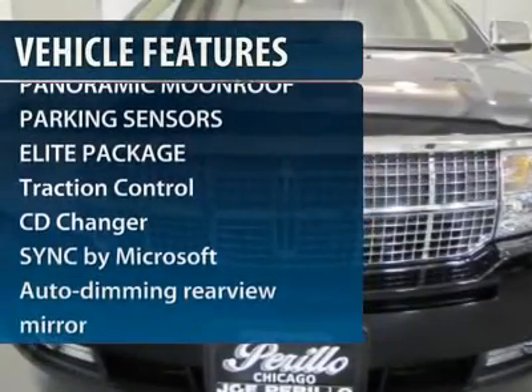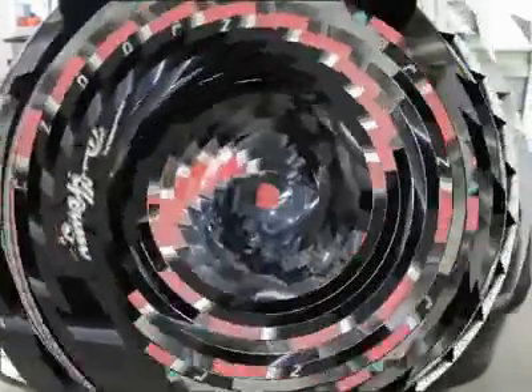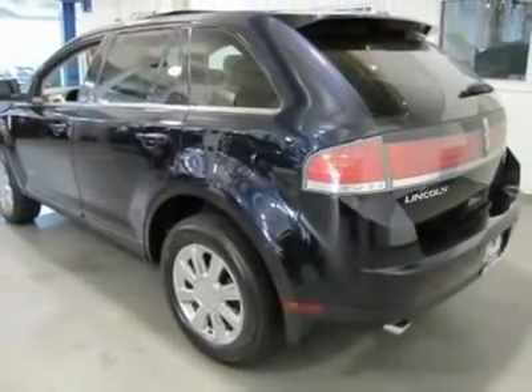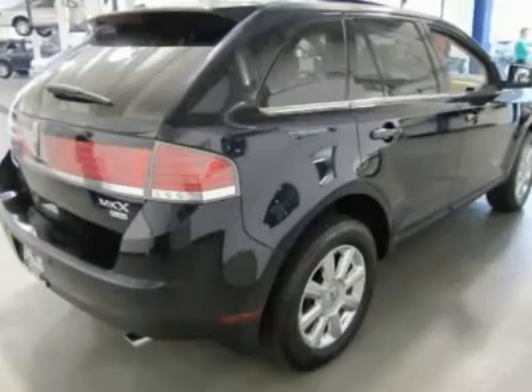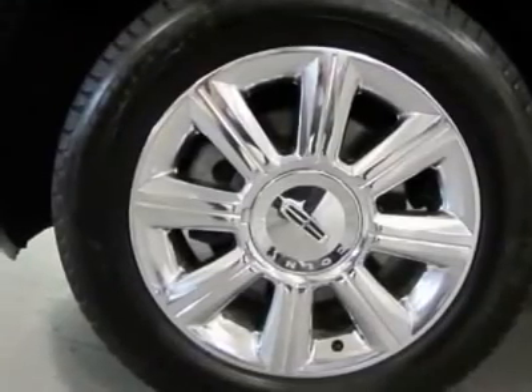CD changer, navigation system, traction control, power liftgate, auto dimming rear view mirror, heated and cooled front seats, fog lamps, sync equipment group, leather seats, seat memory.